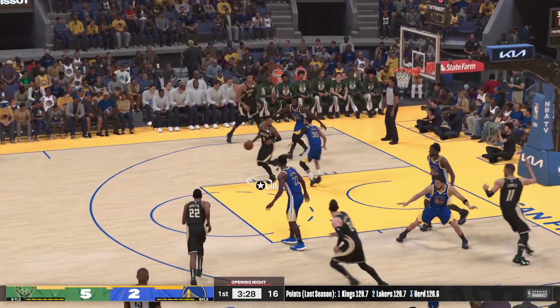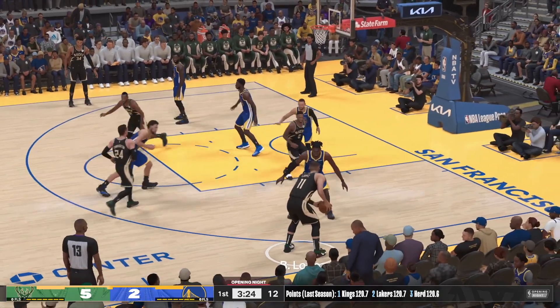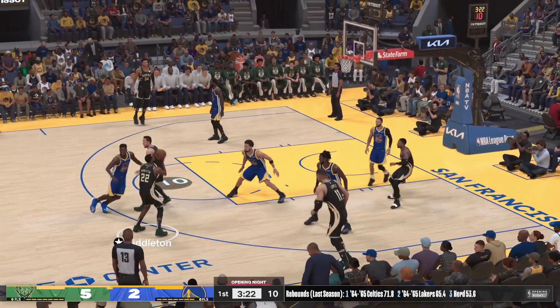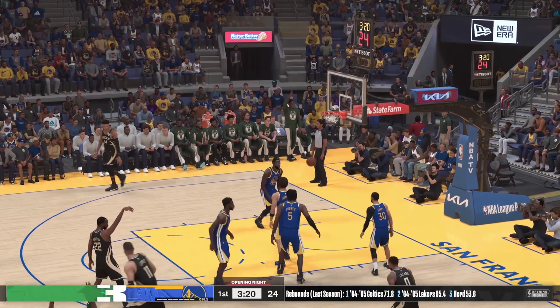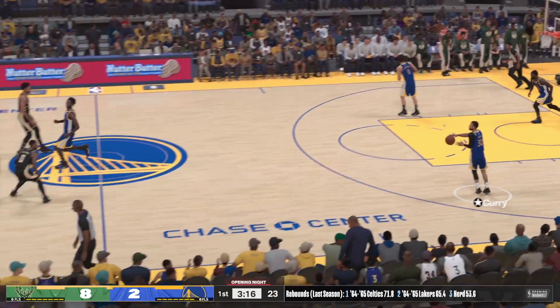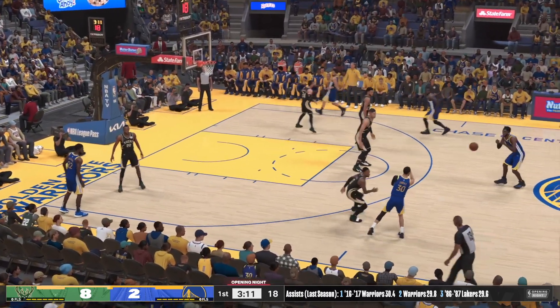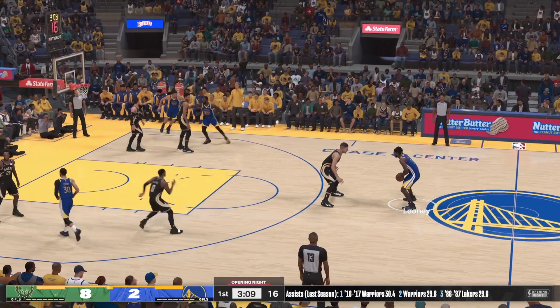Lillard against Curry, pass to Connaughton — three-pointer is up, Middleton nails it from three. It's obvious that Middleton has great confidence, you can just see it oozing out of him. He's so good at catching the defense off balance and knocking down the catch-and-shoot jump shot.